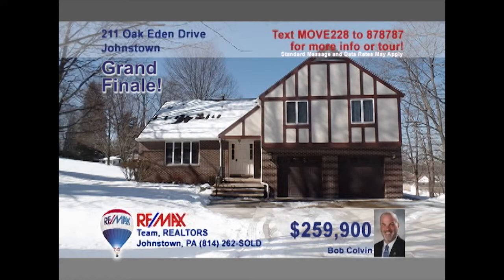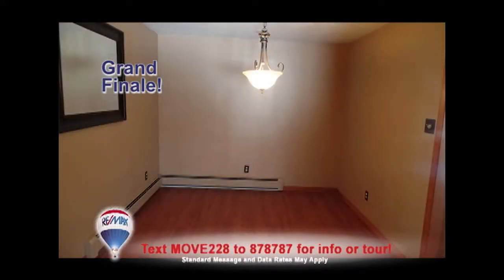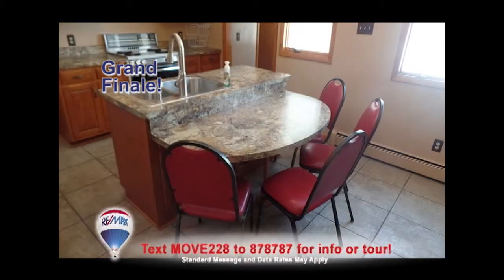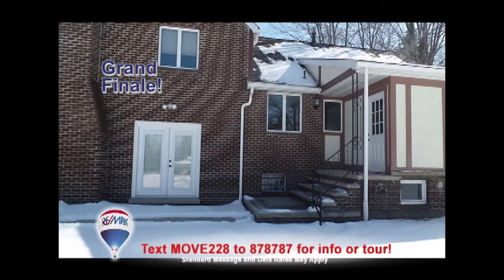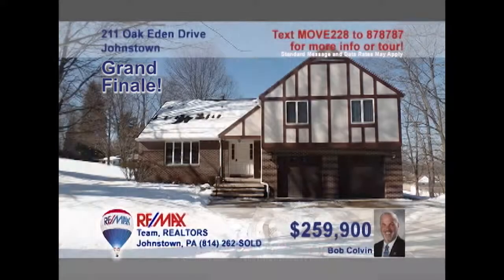Listing specialist Bob Colvin invites you to see this magnificent multi-level home. Beautiful floors reflect the living room sunlight. Step through French doors into the dining room. The eat-in kitchen is spacious and ready to go to work. You'll find a gorgeous family room with fireplace that leads to the rear patio. Four family bedrooms, a laundry room, and bonus rooms too. Contact a Bob Colvin team buyer agent to take a tour.